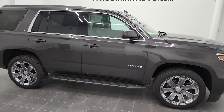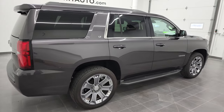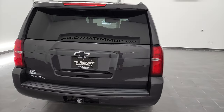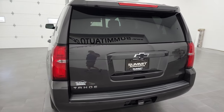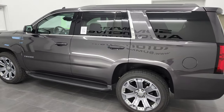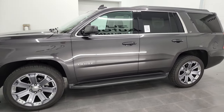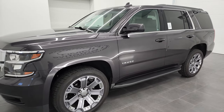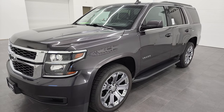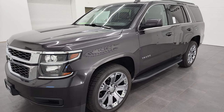Hey, this is Brett and this 2017 Chevy Tahoe LT1 is stock number 13040Z. I'm here at Summit Automotive in Fond du Lac, Wisconsin — your new and used SUV headquarters. This 2017 Chevy Tahoe has the 5.3 liter V8 gas engine. This vehicle has been fully safety inspected by our service shop, has a fresh oil and filter change, all the fluids have been checked and topped off, and this Tahoe is 100% ready to go.